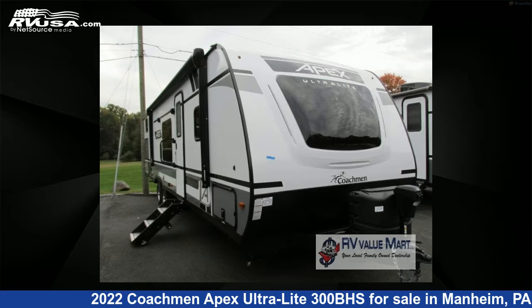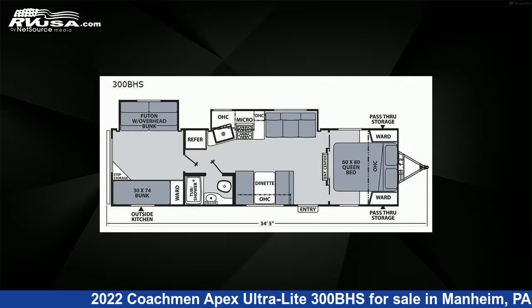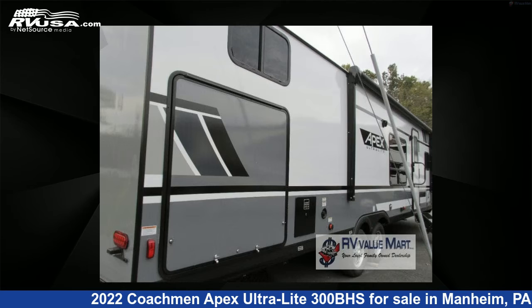This 2022 Coachmen Apex Ultra-Lite 300BHS is a travel trailer RV. It is located in Manheim, Pennsylvania 17545 and is offered for sale by RV Value Mart.